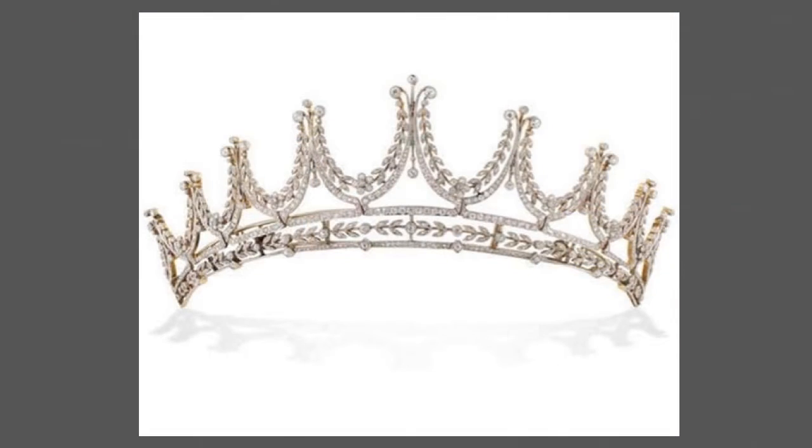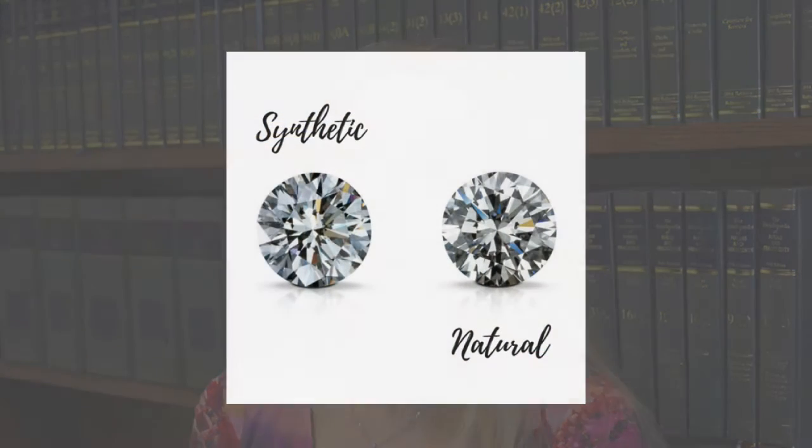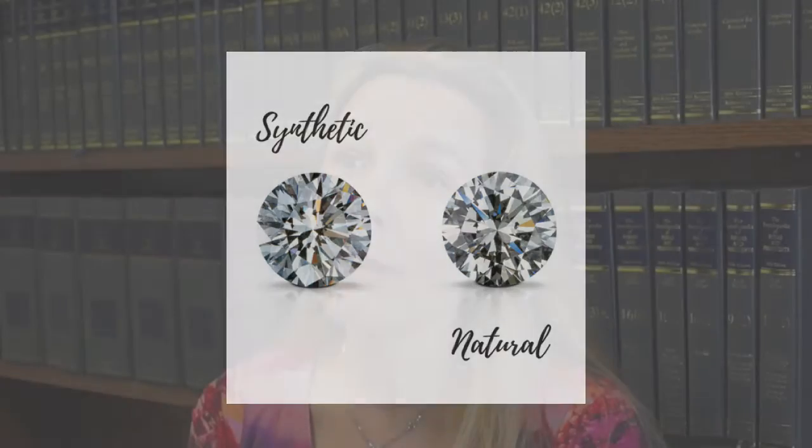We also check for treatments — if a stone has been laser drilled or fracture filled, these can have massive impacts on its value. Nowadays we're also seeing a lot more synthetic diamonds, so we always have to keep up to date with what we need to be looking for with these new products coming onto the market.